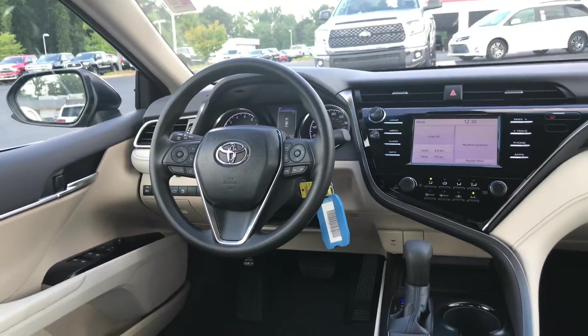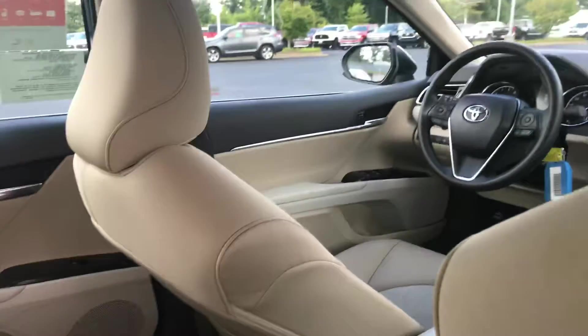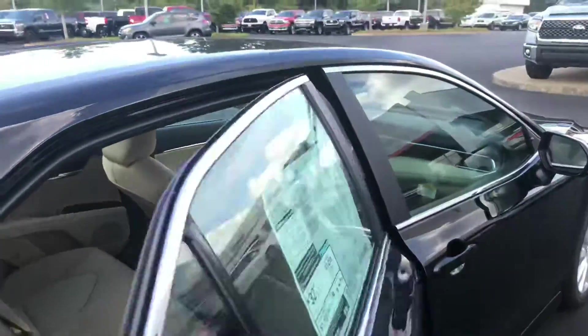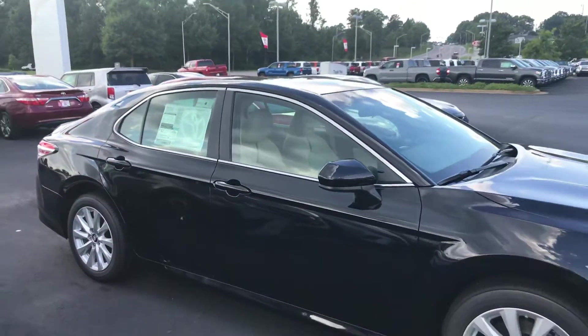You're getting keyless entry, and you also have prepaid for two years, 25,000 miles from Toyota maintenance. Utilizing our service department here at LaGrange Toyota will also give you tires for life.